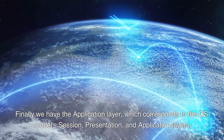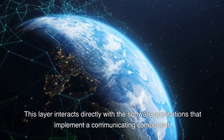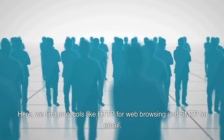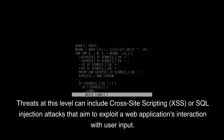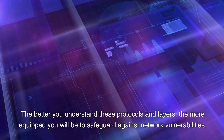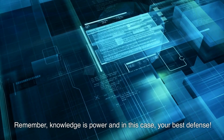Finally we have the application layer, which corresponds to the OSI model's session, presentation, and application layers. This layer interacts directly with software applications. Here we find protocols like HTTP for web browsing and SMTP for email. Threats at this level can include cross-site scripting, XSS, or SQL injection attacks that exploit a web application's interaction with user input. The better you understand these protocols and layers, the more equipped you will be to safeguard against network vulnerabilities. Remember, knowledge is power and in this case, your best defense.